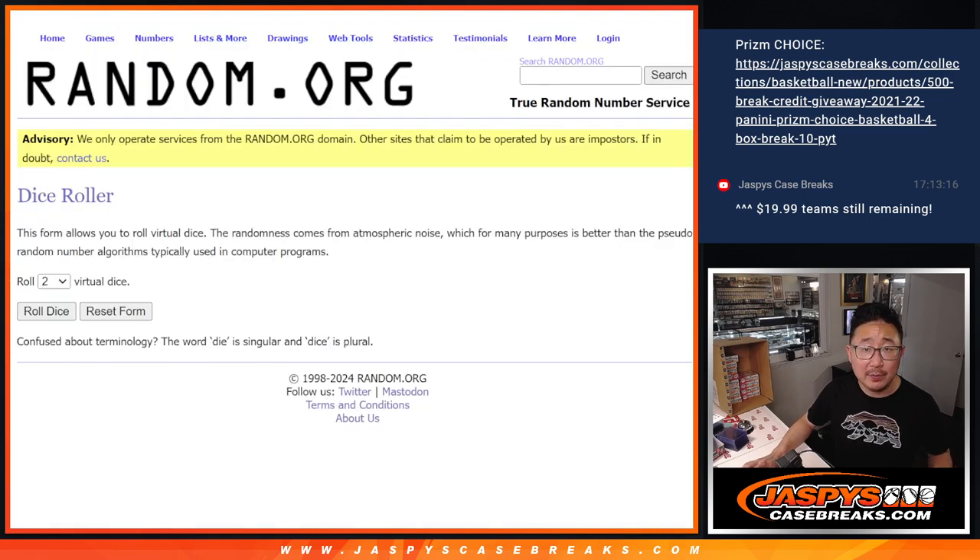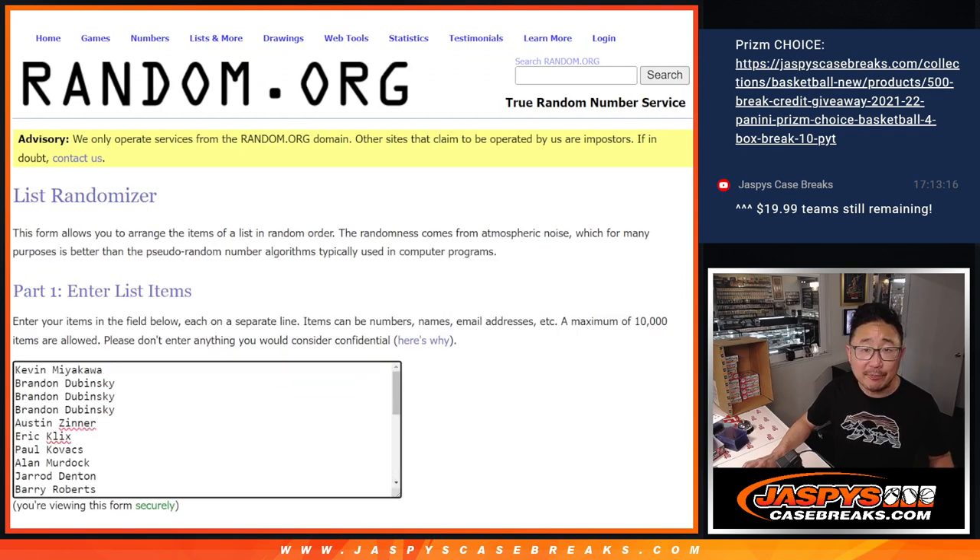We only sold 25 spots outright, so top 5 will get extra spots after 9 — 3 and a 6, 9 times.